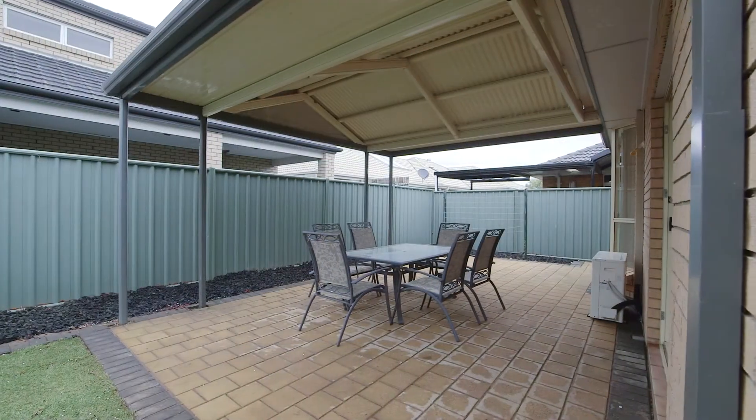Don't forget to head outside under the gabled pergola area, great for entertaining all year round. I hope you enjoy the tour of this beautiful property and look forward to seeing you at our next inspection.